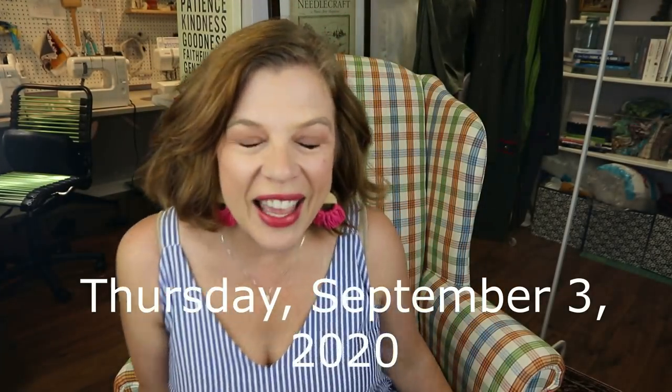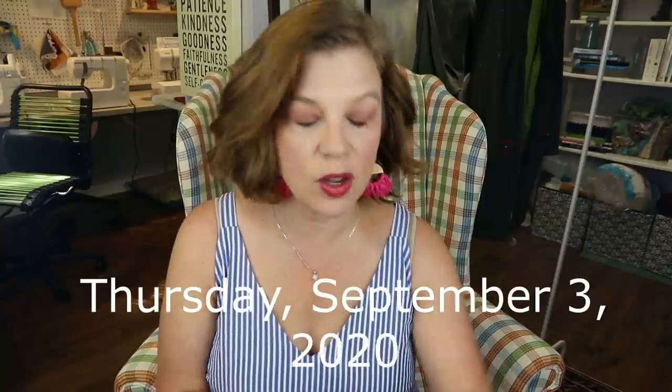Hello everyone, happy Thursday. It is almost 11 o'clock. First time coming on here this week because I've just been doing stuff that you guys can't see yet.